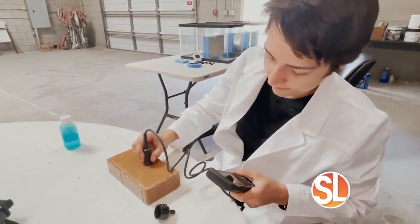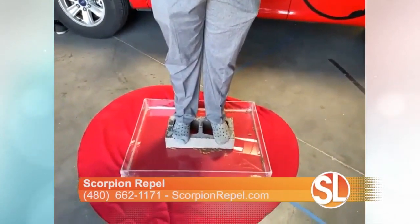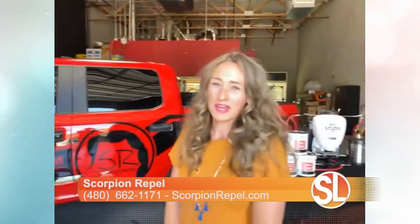You guys have always specialized in scorpions, but there are other bugs out there too who come along with the territory. You're also offering a pest service to get rid of pretty much all of them. Yes, we are now offering general pest control. We have monthly and bi-monthly services, and when they're paired with Aversion on your house, it really does get rid of those scorpions and other crawling pests so much quicker than traditional pest control methods.